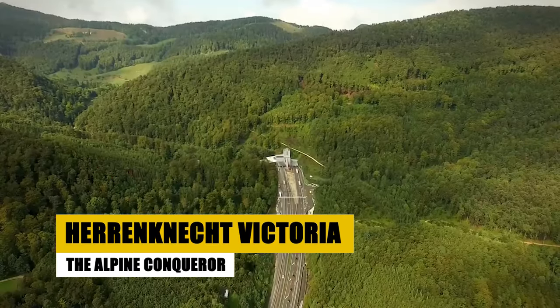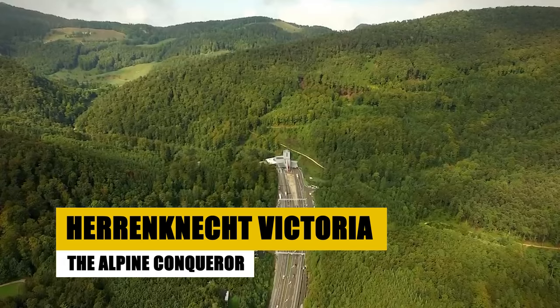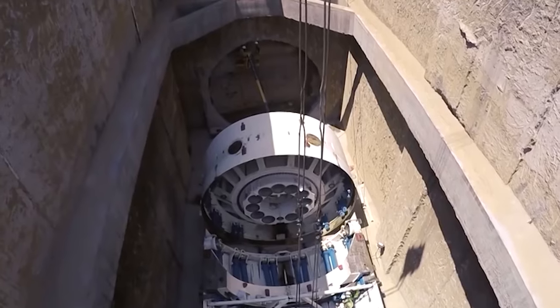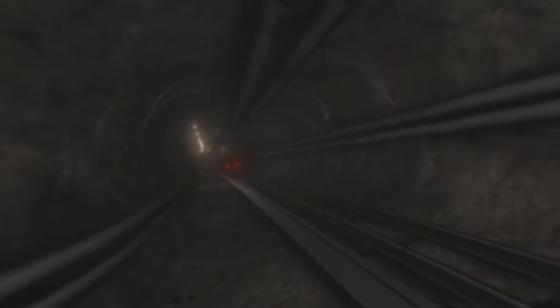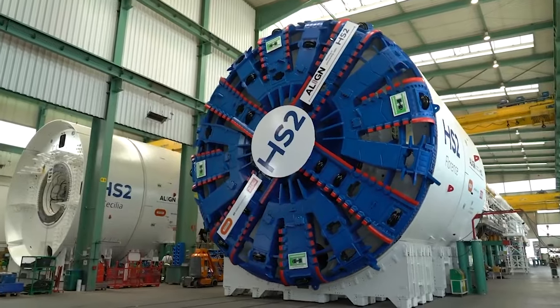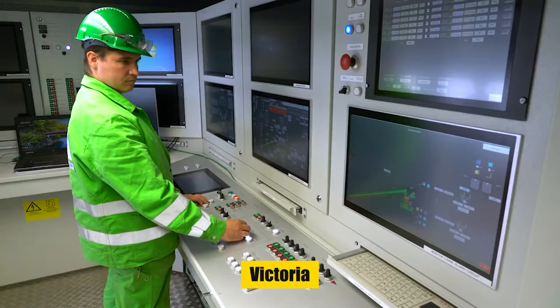From the depths of Seattle, we now ascend to the Alpine peaks of Switzerland, where another giant, Herrenknecht Victoria, carved its name into history. This German-engineered titan defied the formidable Alps to create the Gotthard Base Tunnel, the longest railway tunnel in the world. The Herrenknecht S-799, affectionately known as Victoria, embarked on a remarkable journey.